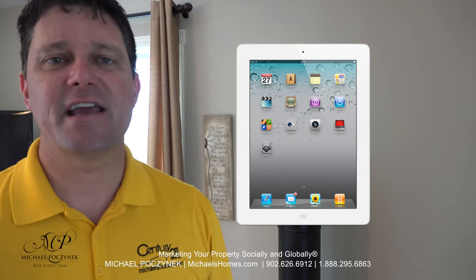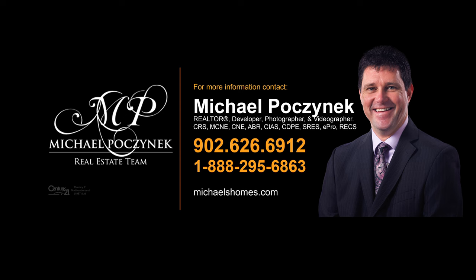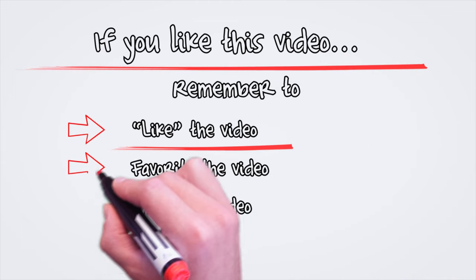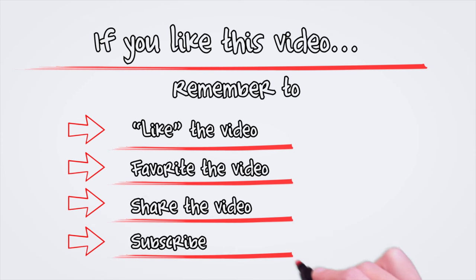Thank you, have a great day, and remember to buy it right! See you next week!